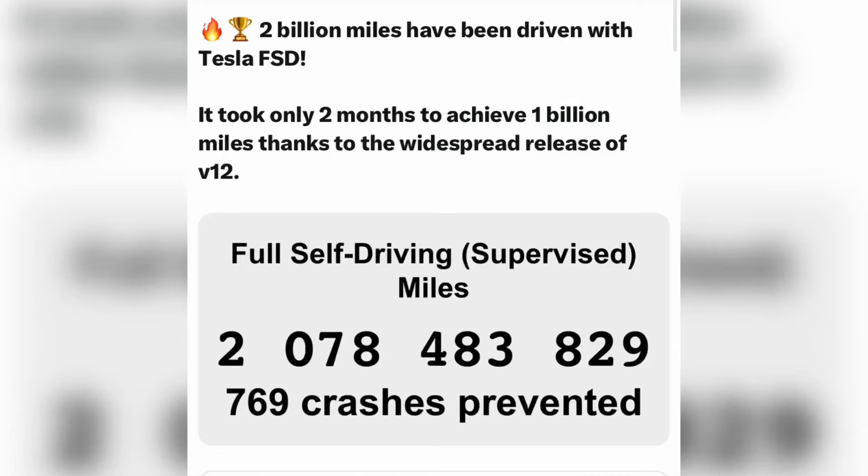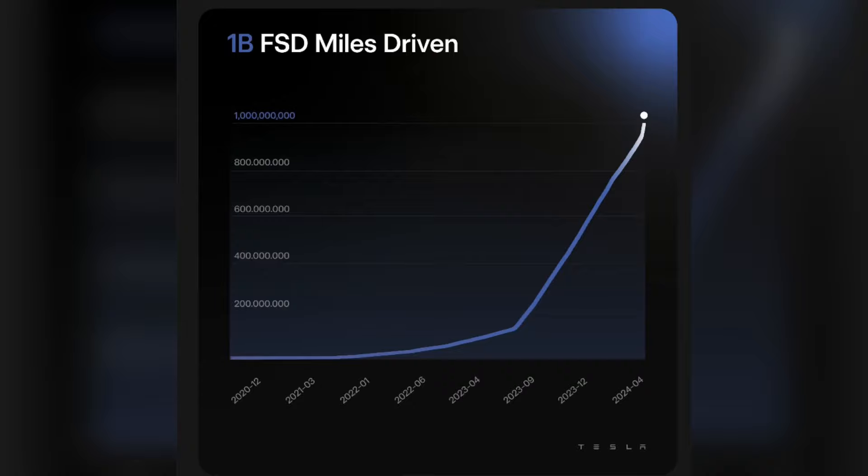Tesla announced that over 2 billion miles have been driven with FSD. Tesla recently also cut the FSD price by $99 per month.